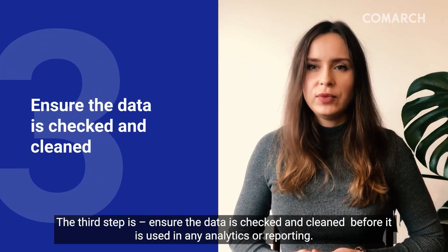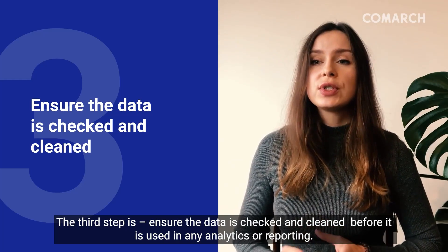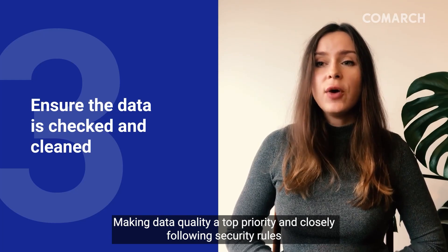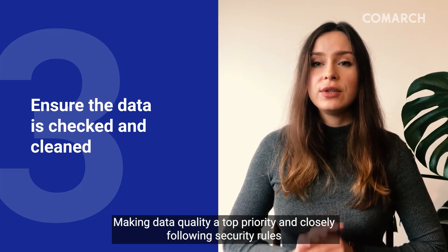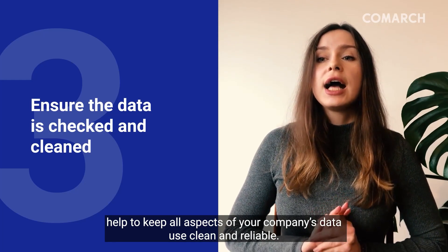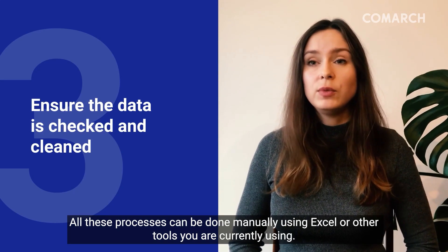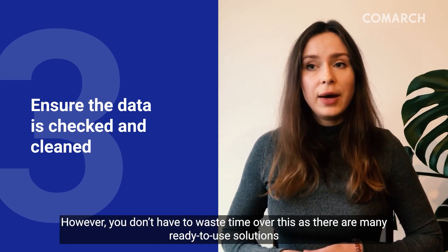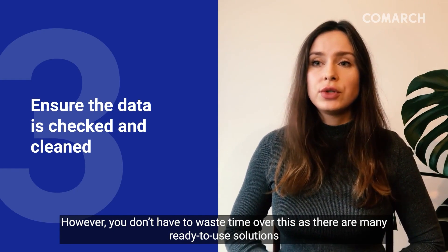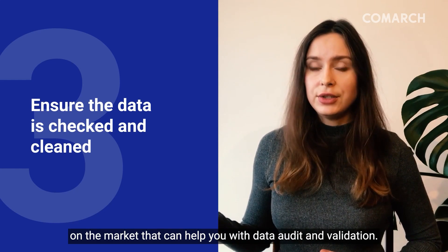The third step: ensure the data are checked and clean before use in any analytics or reporting. Making data quality a top priority and following security rules help to keep all aspects of your company's data clean and reliable. All these processes can be done manually using Excel or other tools. However, you don't have to waste your time as there are many ready-to-use solutions on the market that can help you with data audit and validations.